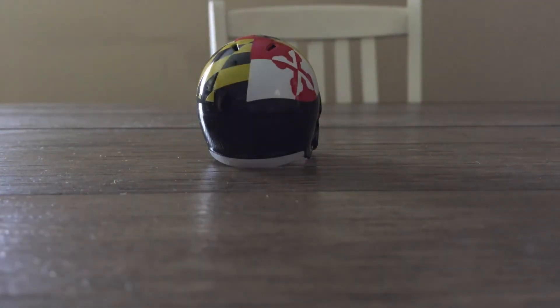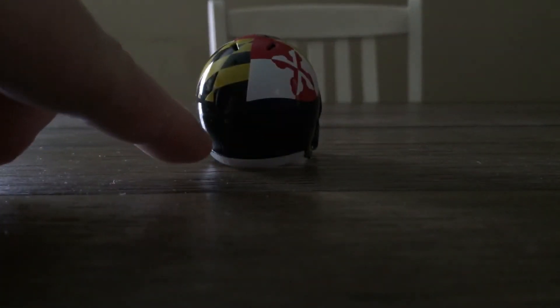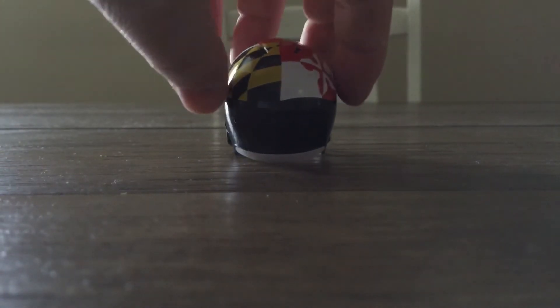They also had another helmet they wore in 2014. I have it, but half of it says 'Maryland' in yellow on the bottom of the bowl. That half of the Maryland is missing, so it just says either 'Mary' or 'Land' on one side.